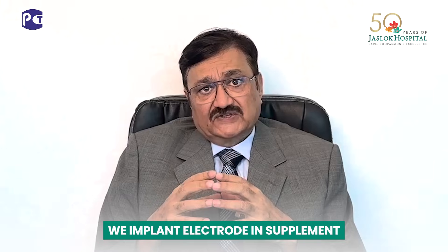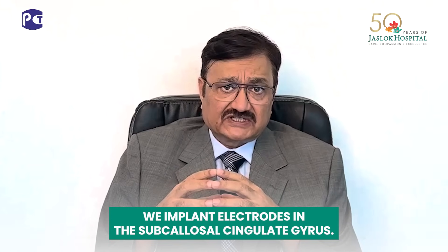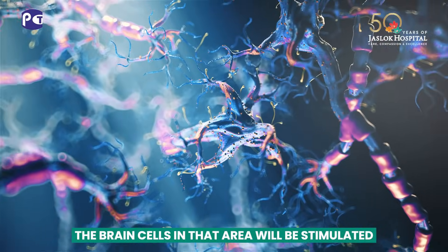For patients with Parkinson's disease, we implant the electrode in the subthalamic nucleus. For patients with depression, we implant the electrode in the subcallosal cingulate gyrus. Based on those targets, the area of those brain cells will be stimulated.